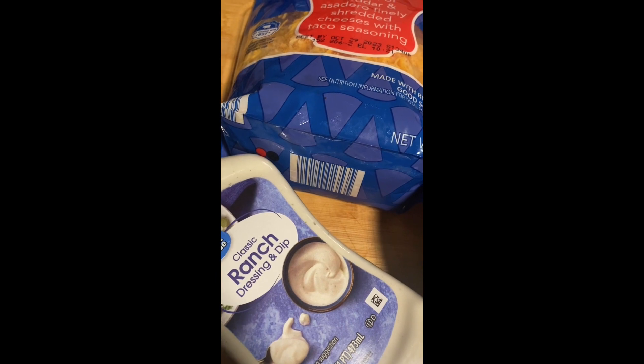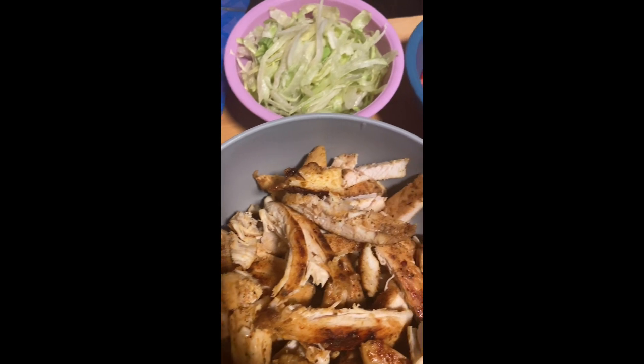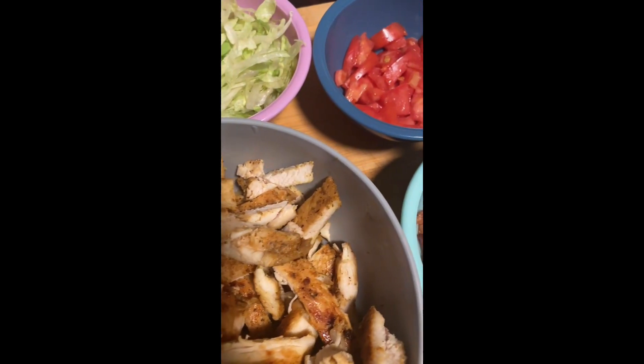Now I'm just rounding my tortillas on both sides. I've fried my soft shell tacos, and now all we need to do is put our tacos together.